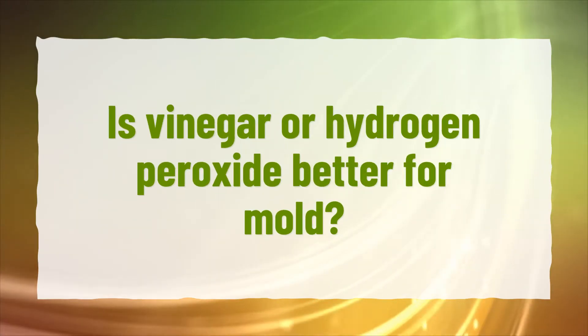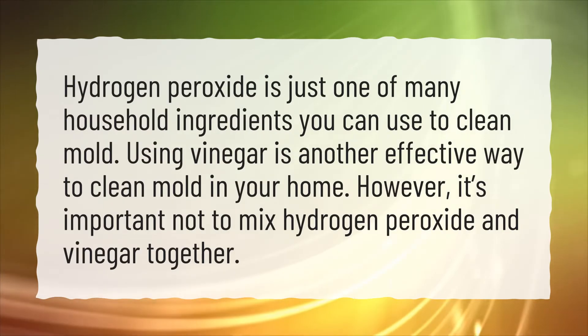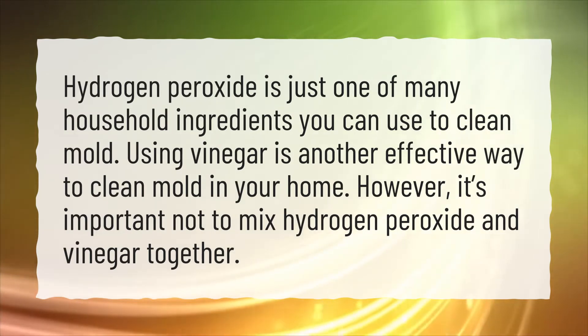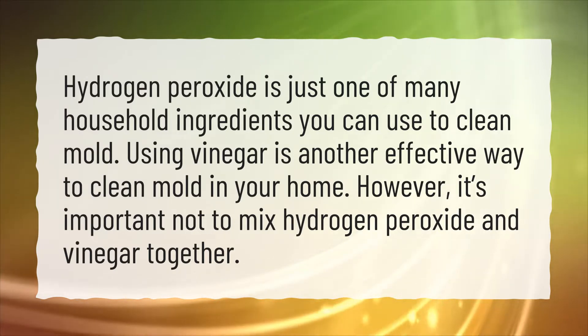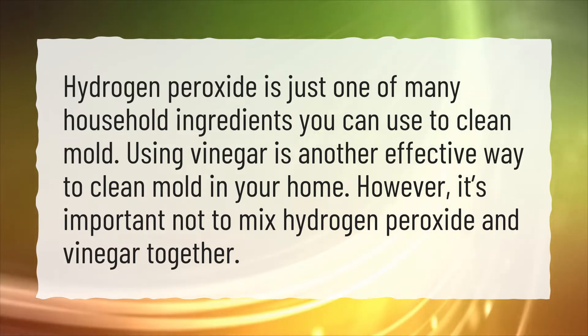Is vinegar or hydrogen peroxide better for mold? Hydrogen peroxide is just one of many household ingredients you can use to clean mold. Using vinegar is another effective way to clean mold in your home. However, it's important not to mix hydrogen peroxide and vinegar together.